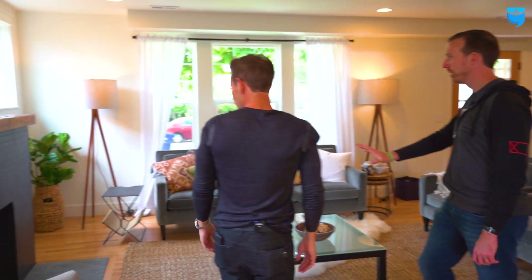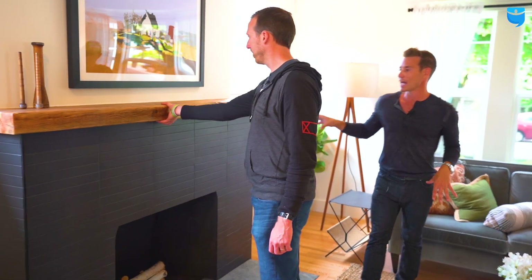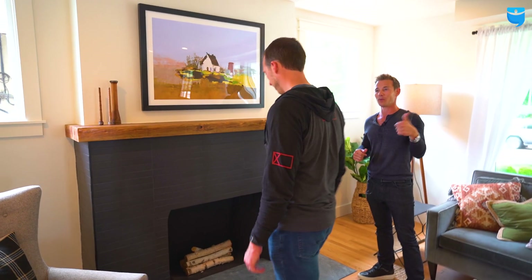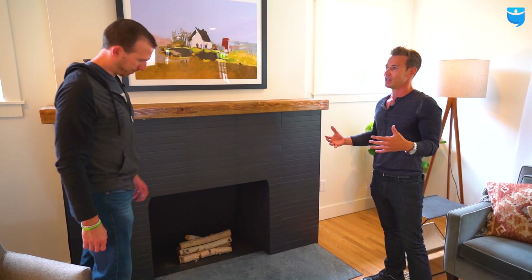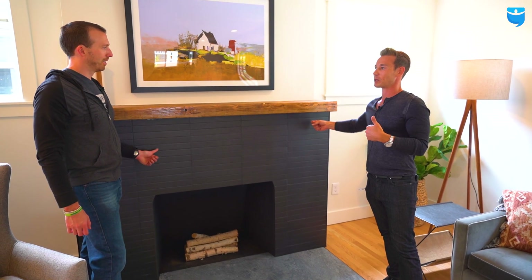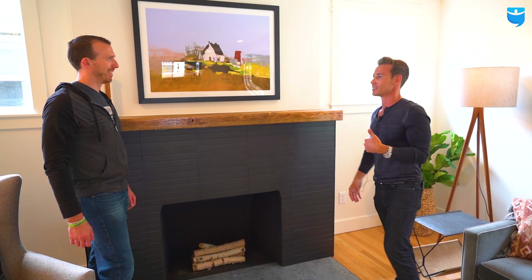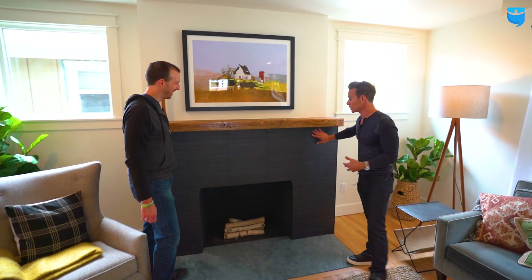What do you think about the fireplace? This was something we were on the fence with — they had some old classic stone. I posted it on my social media and had people vote: replace it or keep it? Surprisingly, I wanted to keep it, but 70% of people said replace it. And then Katie trumped me. Even though it's my house, I get trumped all the time, but it turned out really good.